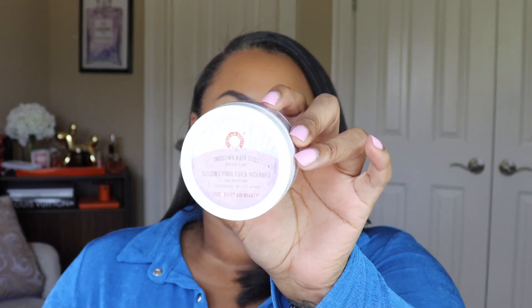Speaking of underarms, my next product is the First Date Beauty Ingrown Hair Pads. I started getting some ingrown hairs under my left arm — I believe it was the week after I used the Necessaire deodorant and went out at night. I was really hot, I had on a strapless bra and a bodysuit, and I feel like that strapless bra was creating a lot of friction under my underarm. I do wax my entire body, but friction and sweat — that's the recipe for an ingrown hair.